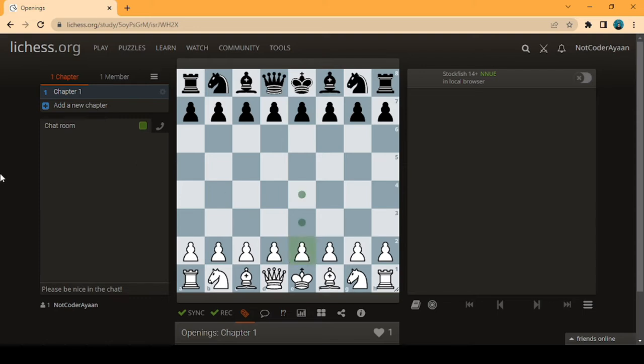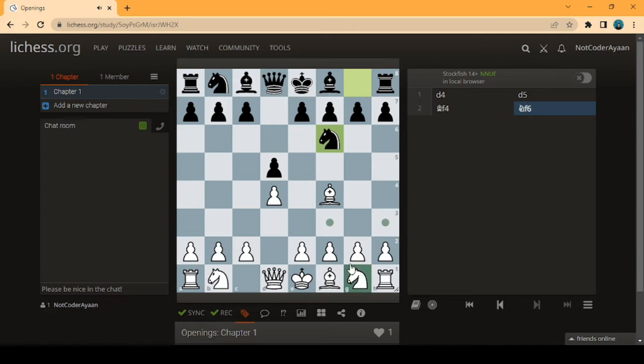First we'll play the London System, which is a setup-based opening. We start with d4, and after d5 we'll go with our bishop to f4. The most common natural response is the knight opening.